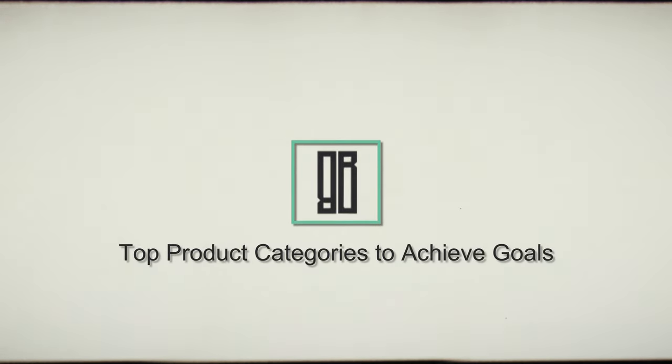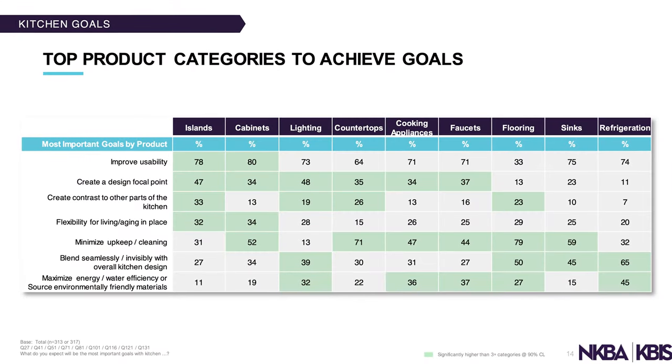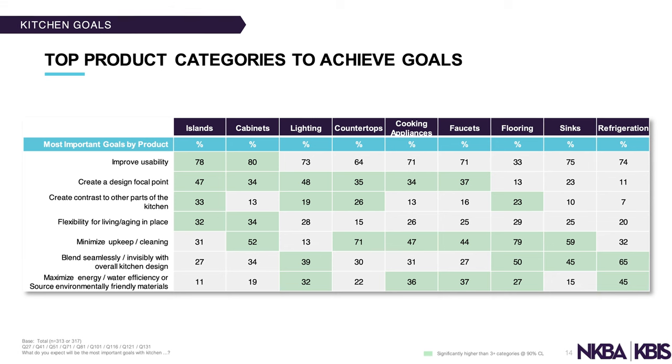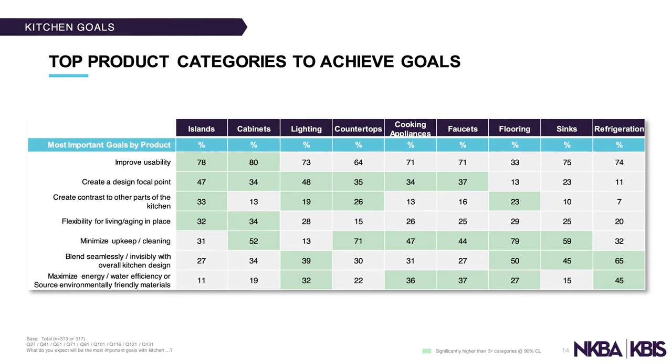What I found interesting about this segment is that there are actually two pages of content just related to the goals people are looking to achieve when it comes to islands, cabinets, lighting, countertops, cooking appliances, faucets, flooring, sinks, and refrigeration.